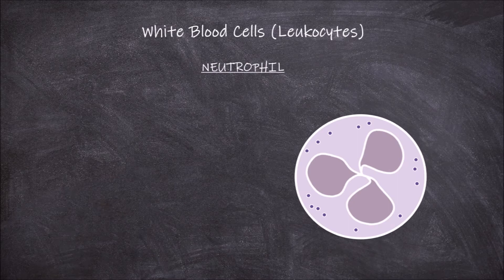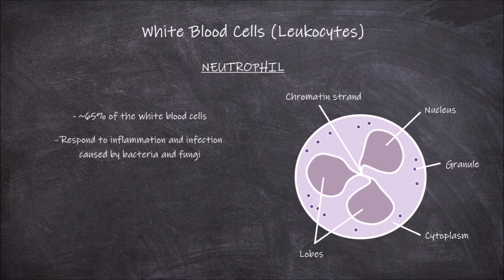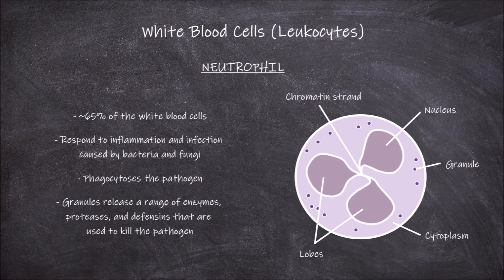Neutrophils make up around 65% of the white blood cells found in the blood. Neutrophils have a multi-lobed nucleus with between 2 and 5 lobes. These lobes are connected by a chromatin strand. Around the nucleus there is the cytoplasm that has many fine granules within it. The main function of neutrophils as part of the immune system is in responding to inflammation and infection caused by bacteria and fungi. When responding to infections by these pathogens, the cell phagocytoses the pathogen. Once inside the neutrophil, the granules release a range of enzymes, proteases, and defensins that play an important role in killing the pathogen.